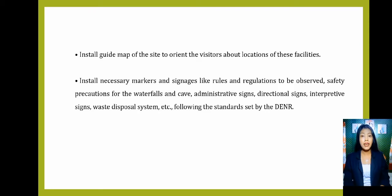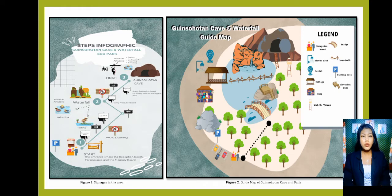We will install necessary markers and signages including rules and regulations to be observed, safety precautions for waterfalls and the cave, administrative signs, directional signs, and interpretive signs. We also have a waste disposal system following standards set by the DENR. Signages are important because they attract visitors, provide direction and wayfinding, and inform and educate. A good signage also provides customers with subtle but important communication cues which increases brand awareness.